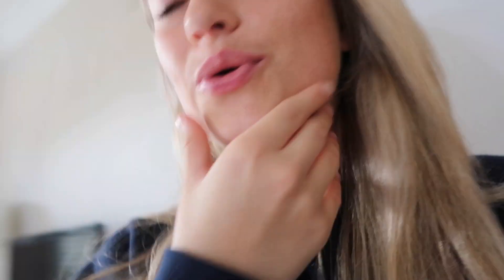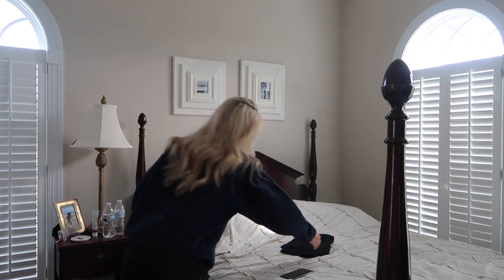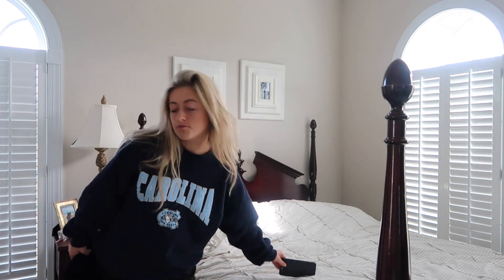I want to clean everything up, declutter, and reorganize everything — even my drawers. I just want to take out everything that's literal clutter and throw it away. I'm really excited! Don't judge me for my messy room, but we're going to get it cleaned up. First things first, I need to get the sheets off my bed.